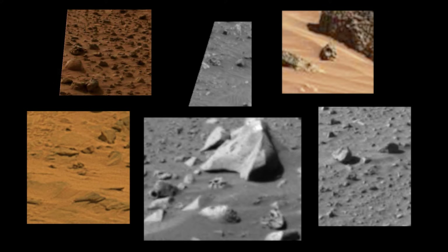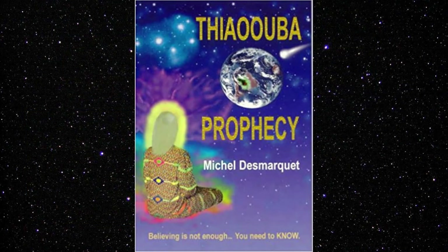Whatever the case, the existence of these clearly similar looking objects located in clearly different locations should be enough to say that Mars used to have life. As for me, it wasn't at all surprising to find these objects, since I already knew that Mars used to have life up to about 1,350,000 of our Earth years ago.